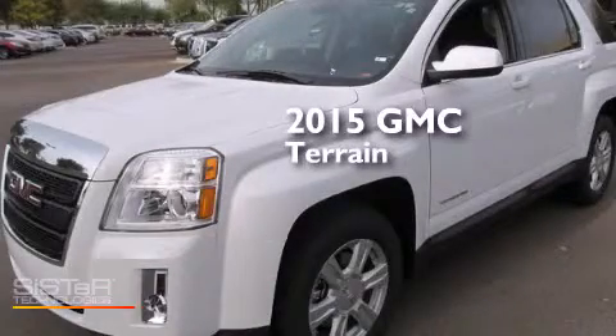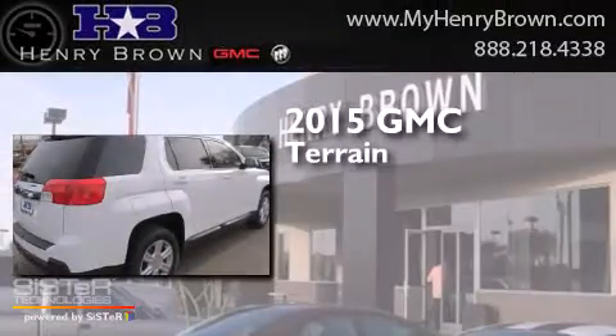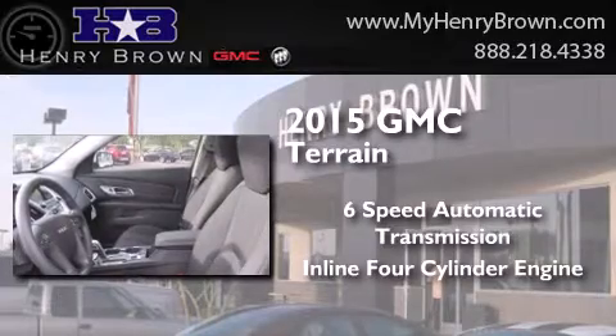This is a brand new 2015 GMC Terrain. This crossover has a six-speed automatic transmission and an inline four-cylinder engine.